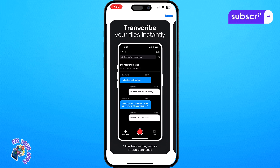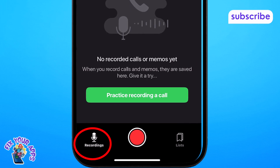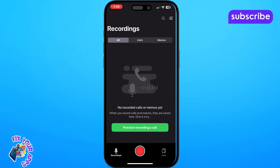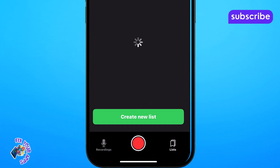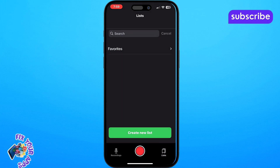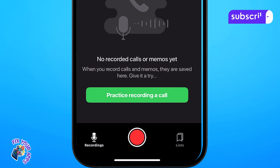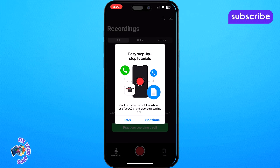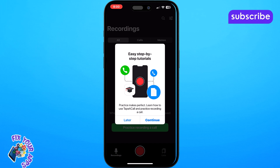Now let's take a tour of TapeACall's user interface. Upon opening the app you'll be greeted by a start recordings tab at the bottom, which is your primary gateway to initiate call recordings. Once you've made recordings you can navigate to the recordings tab where all your saved calls and voice memos are organized. You'll find a search bar at the top allowing you to quickly locate specific conversations by keywords. There's also a lists button to further organize your recordings into custom categories. You might also notice an option to practice recording a call — a great feature to familiarize yourself with the process. The app's design is focused on quick access and efficient management of your audio files.